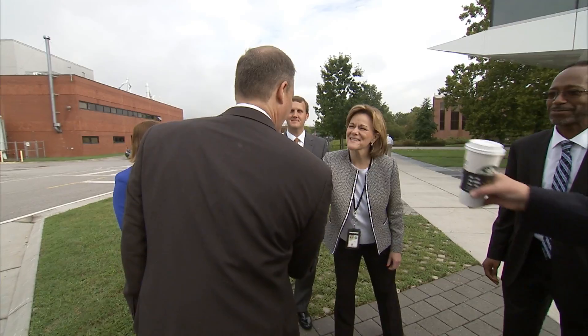Hi there, Clayton Turner. I'm sorry — Jim Bridenstine. Good to meet you. Hi, Kathy Mangum. Nice to meet you. She's my associate director and deputy director.